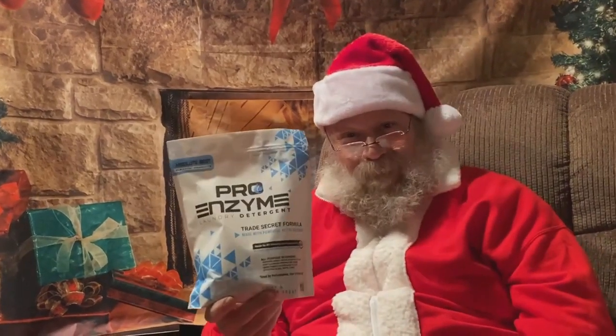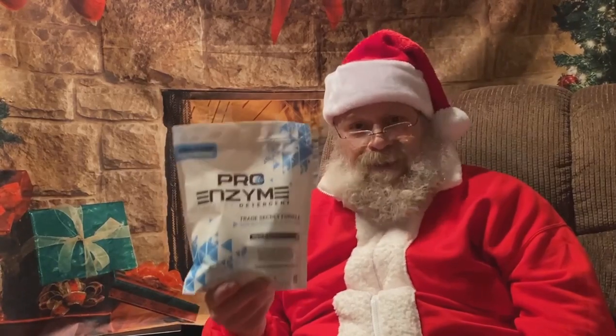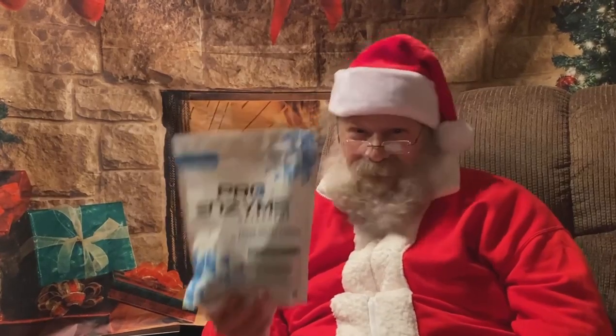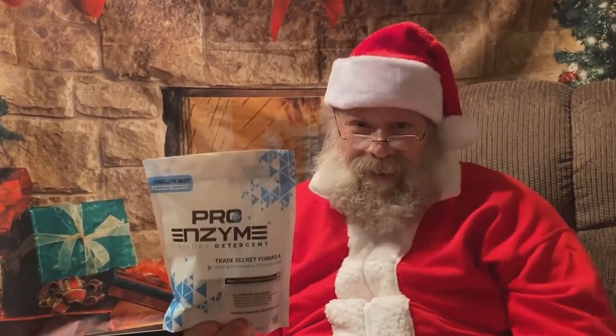and that's Pro Enzyme Soap from ABC Products. It's an enzyme soap, so it excels at removing body soils and food stains, and it's what I trust to get my red suit looking perfect again. It's available on Amazon and from abcproducts.co